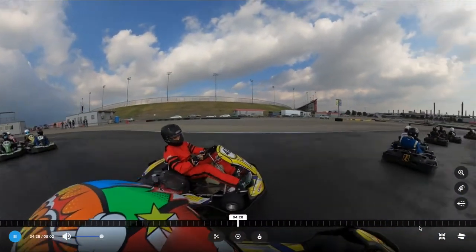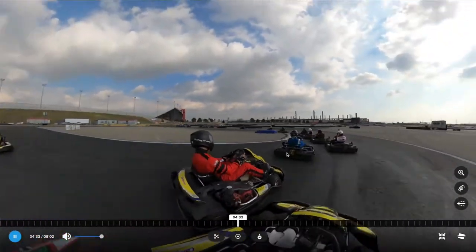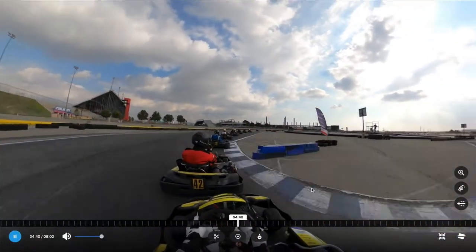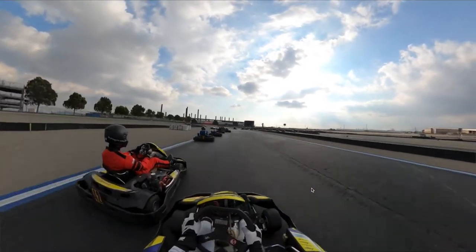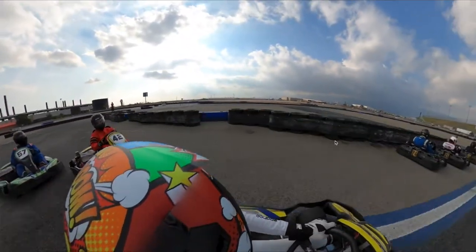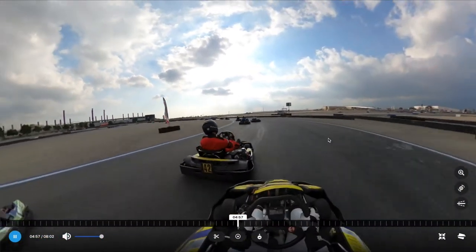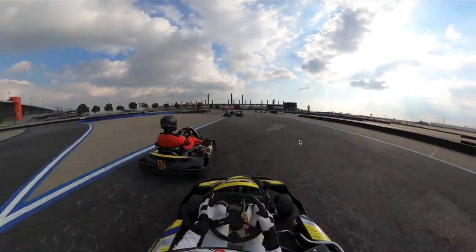Here I am wheel to wheel with cart 42 in a great battle, constantly side by side. Coming up to the sportiva hairpin he goes down the inside — I let him have the position because I know I can overtake into monaco. Going through silk I position myself on the inside, get on his bumper, stick it on the inside going into monaco, and I'm pretty confident I've got this with a late brake down the inside. Then he gets a better exit coming to horseshoe, gets the inside, gives me a little push — not too happy about that.